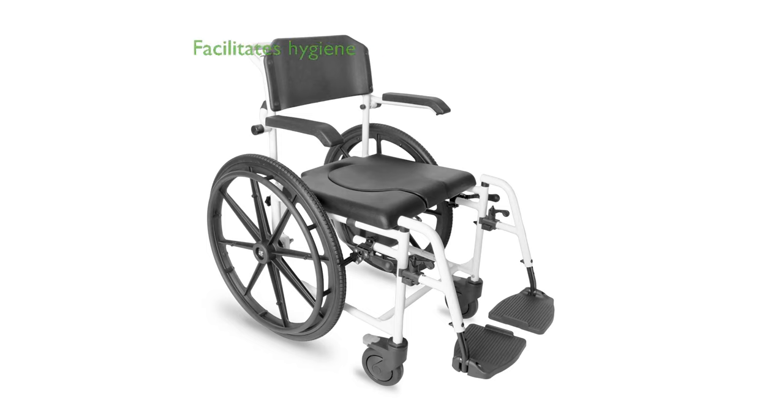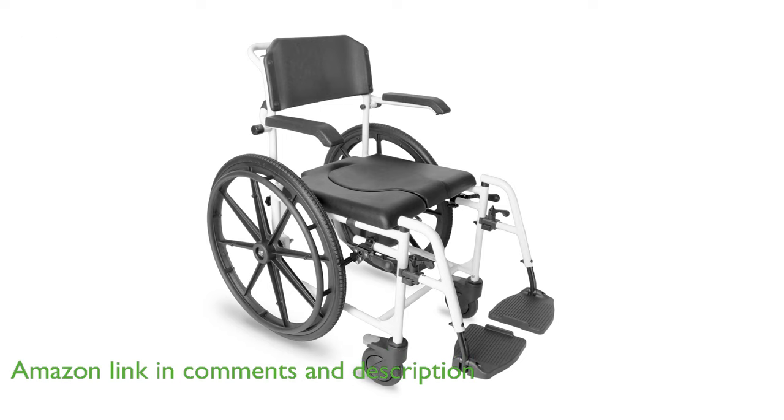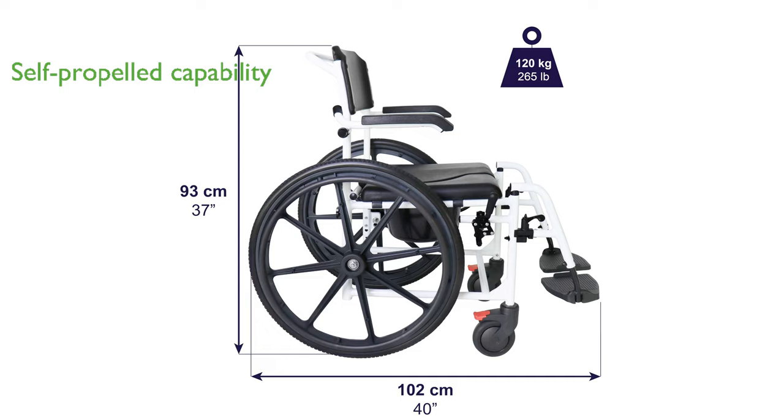The K-Mina Pro shower wheelchair is designed to facilitate personal hygiene tasks for individuals with limited mobility, making showering and evacuation easier and more comfortable. This wheelchair features large-diameter rear wheels, allowing users with sufficient autonomy to self-propel while also offering the option for caregiver assistance.